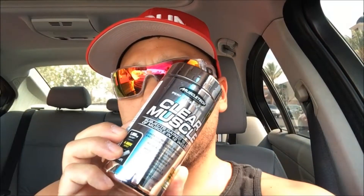Welcome back guys. I know you guys just love these in-the-car videos — we got another one. Back at the gym, about to go inside, but first want to talk about this product here: Clear Muscle by MuscleTech.